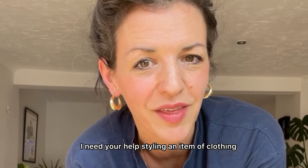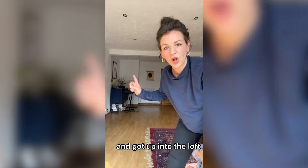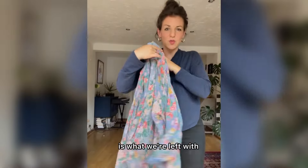I need your help styling an item of clothing. After a year of living in this house, we finally bought a second-hand ladder and got up into the loft. We put our things up there that we've been wanting to store, and I spied this ball of fabric, took it out, washed off all the dust. This is what we're left with.